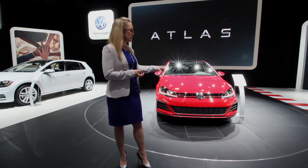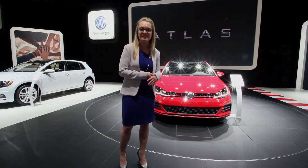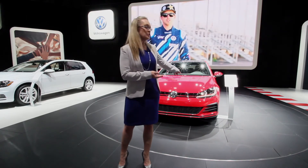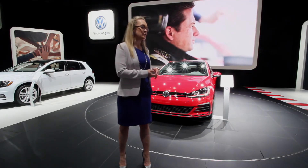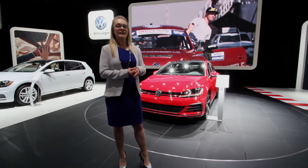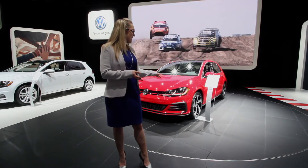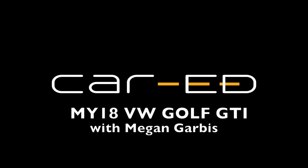This is the GTI — you notice the plastic heritage of the honeycomb details, the red stripe that goes throughout the grille, as well as these new optional LED headlights with the signature GTI strip around each projector lens of the LED. So that's the GTI. Start with CarEd, because the right car can change your life.